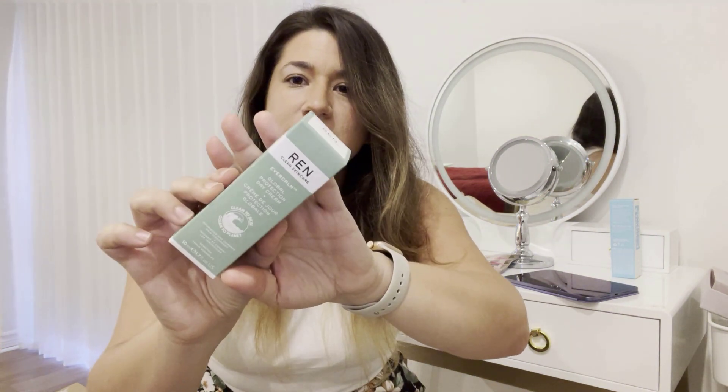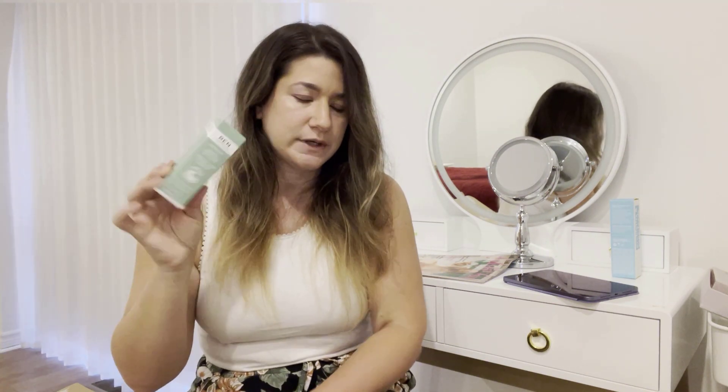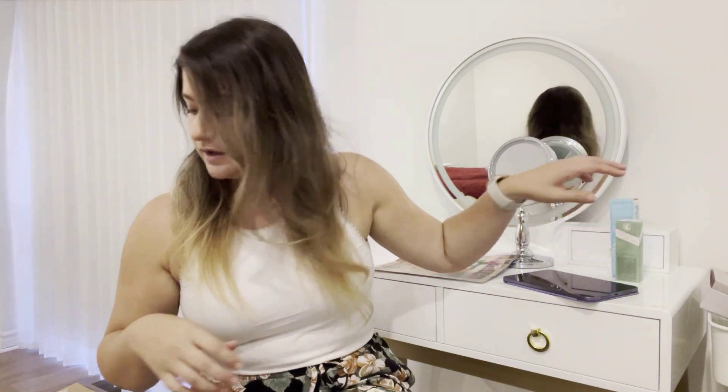There's also the REN Ever Calm global protection day cream. I had looked at this before when it was in a box. The only thing I didn't love about it is that it doesn't have any sunscreen, but maybe on a beach day I could just put this on and then apply regular sunscreen.